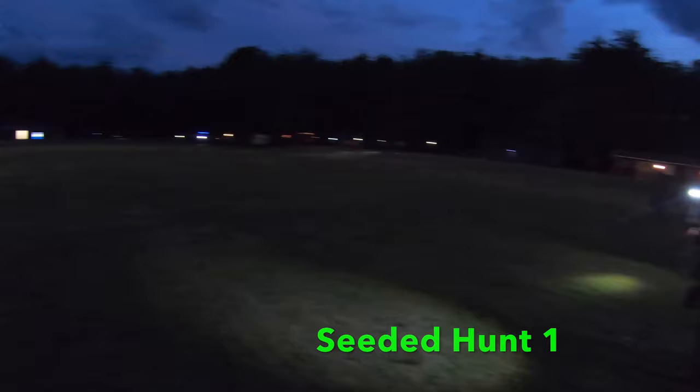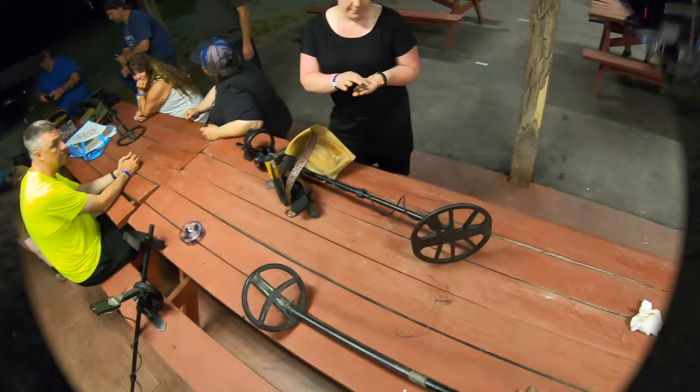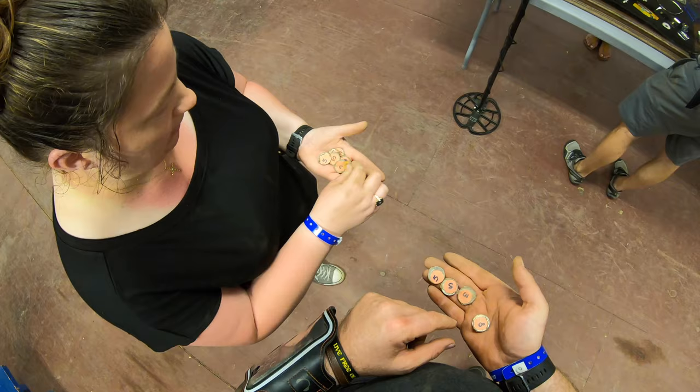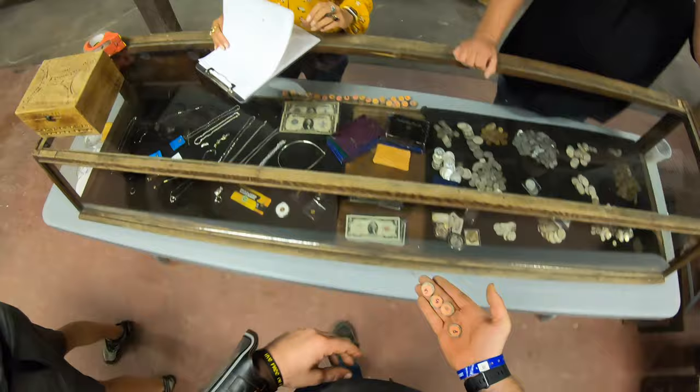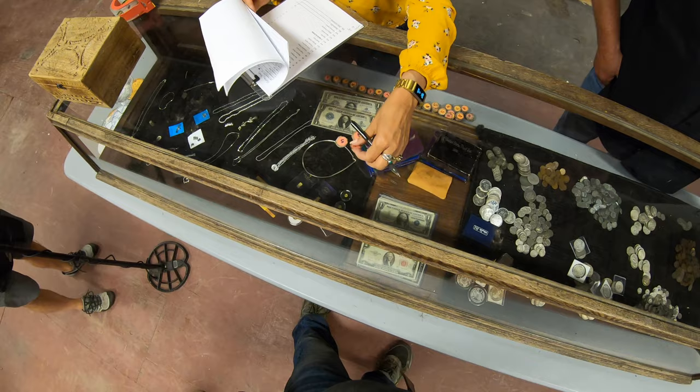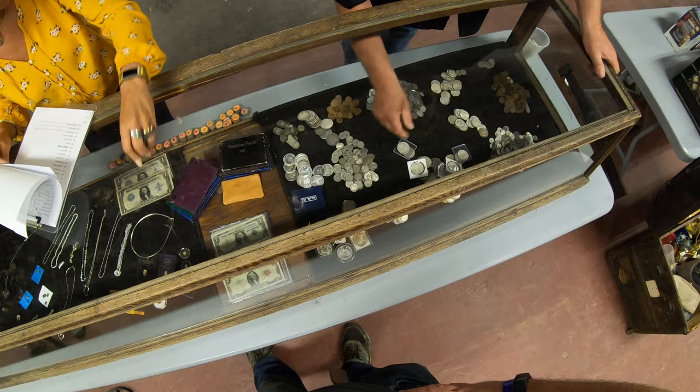This is our nighttime seeded hunt. Here we are, ready to rock and roll when they pull the trigger. Ready and go — spring break! That sounds like one. Another token. Let's go cash in our tokens. I got four — not as many as Lisa. Two fives, a three, and an eight — a steel penny, two mercs, and a Mexican peso.